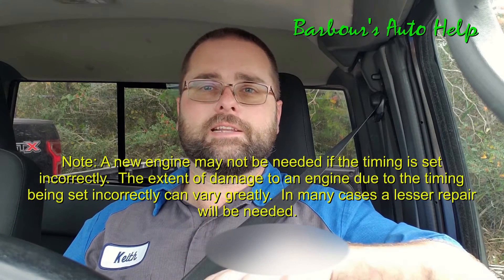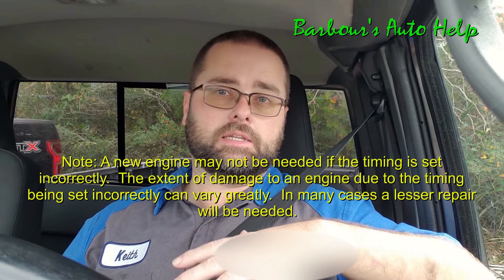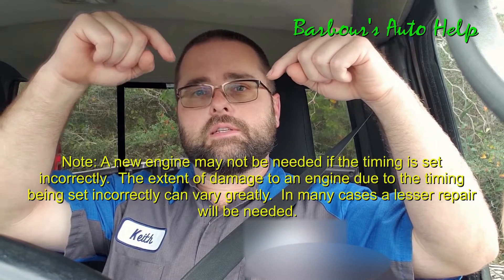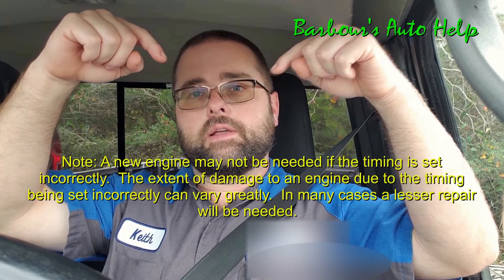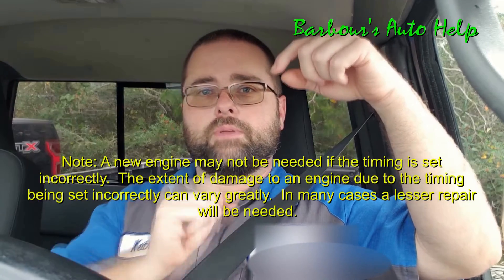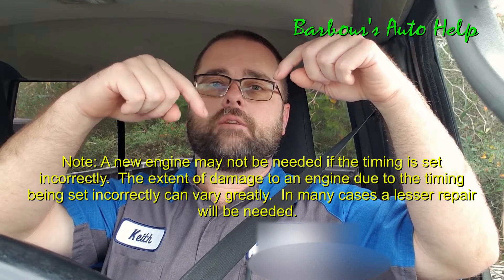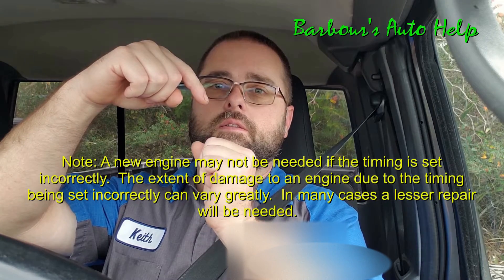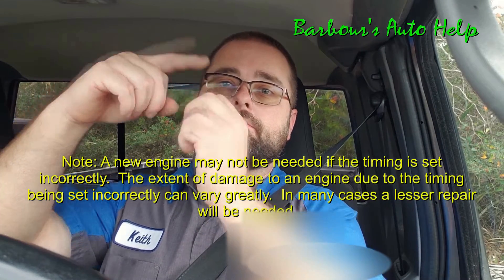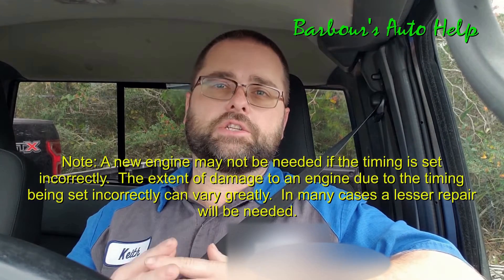Now some of you may be wondering, what is an interference engine? Well, an engine has pistons in it and the pistons go up and down like this. You've also got valves on top of the pistons that allow intake air to come in or exhaust gas to go out. Those valves open while the piston's going up and down. Now, if the timing of that valve opening is out of sync with the piston, the piston could come up, contact that valve, break it, bend it, or even poke a hole on top of the piston. That's what an interference engine is.